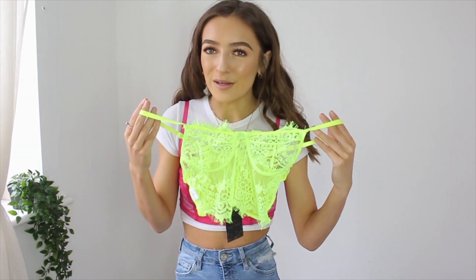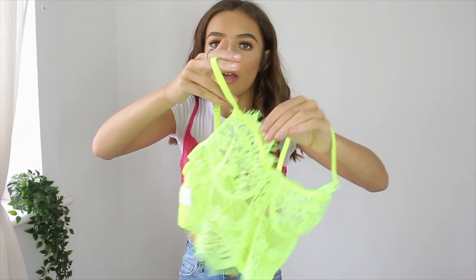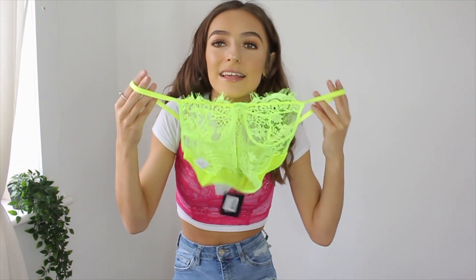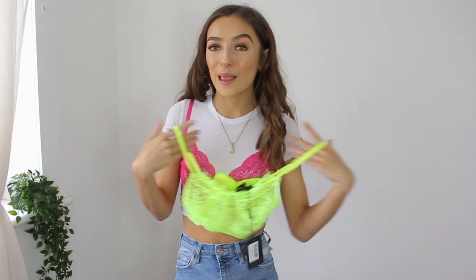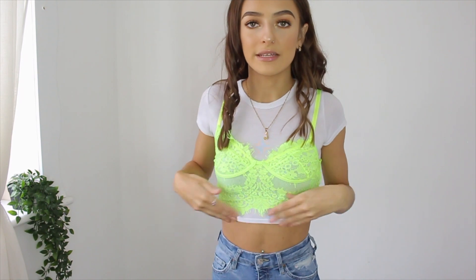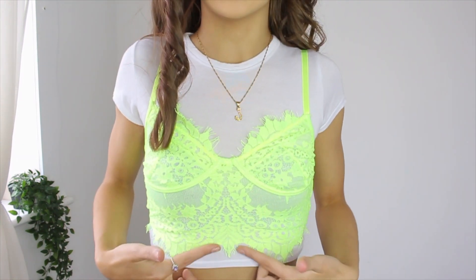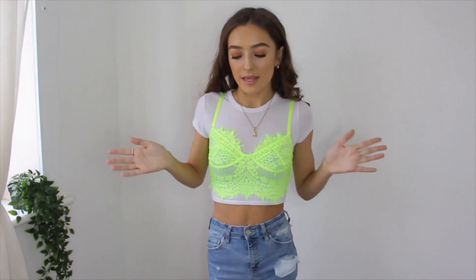Sticking on the theme of neon bralettes, I have another one which is very similar — in a neon yellow or green. People call it different things but look at that. It's basically pretty much the same style but with different edges — you'll see when I put it on. This is super cute. These also have adjustable straps which is always great. It's got more of a rugged sort of edge. I think these and the reflective joggers are my favourite things so far.